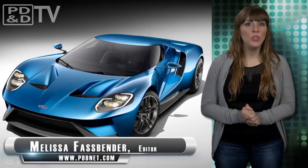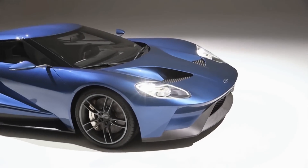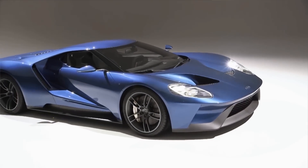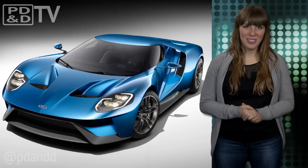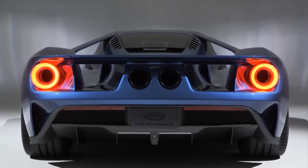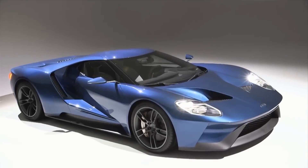This week Ford has unveiled its all-new GT featuring the most powerful EcoBoost production engine ever — a new twin-turbocharged V6 that produces more than 600 horsepower. The engine will be paired with a 7-speed dual-clutch transaxle for quick gear changes and enhanced driver control.